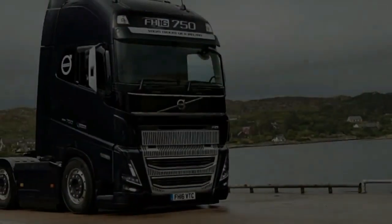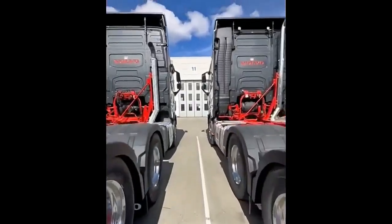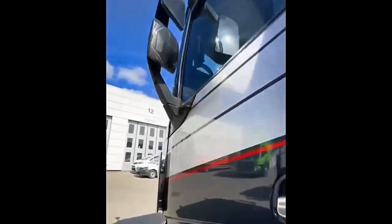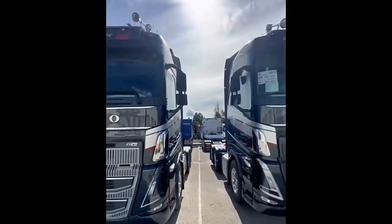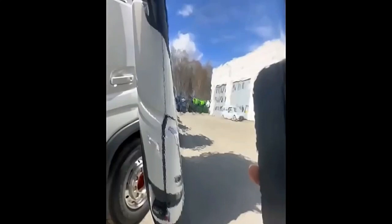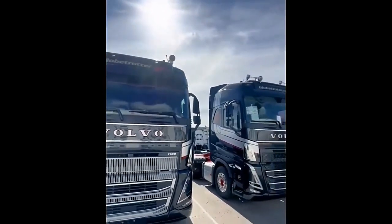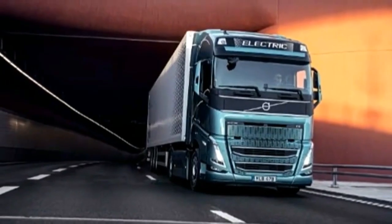The Volvo FH 16 will be an important and attractive vehicle compared to other cargo vehicle brands. The D16K engine comes with either 550, 650, or 750 horsepower and up to 3,550 Nm of torque. The D16 engines are more efficient than ever, helping you get as much out of your fuel as possible, with a high engine capacity that gives you confidence carrying any cargo.